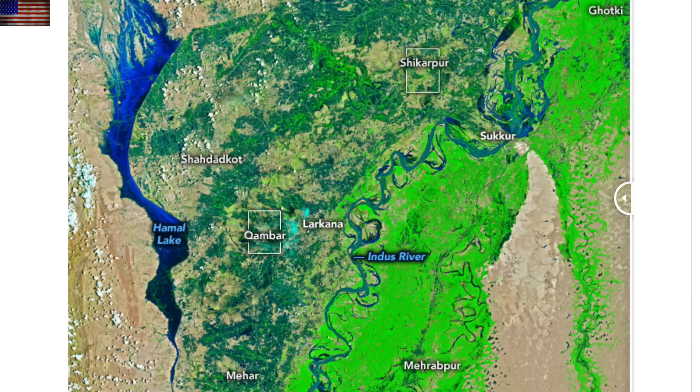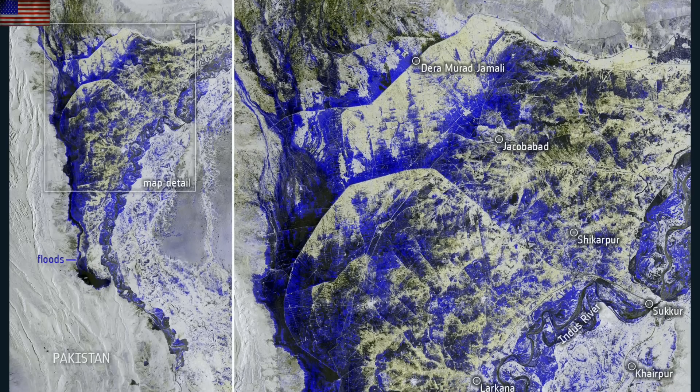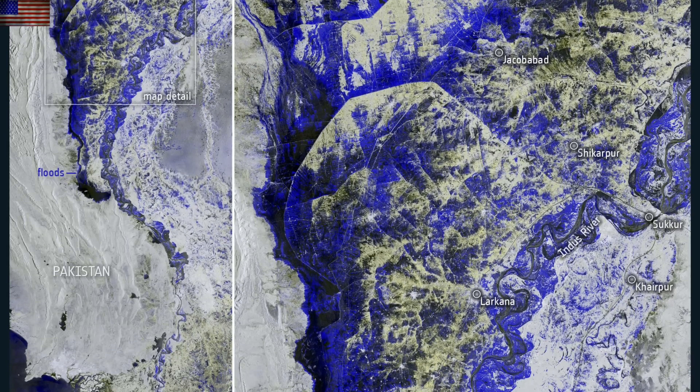Let's go to Pakistan, where a couple visuals help elucidate how inundating their flood situation is. Millions of people affected, especially since the majority of their population lives near the waterways, which is where the flooding is worst.